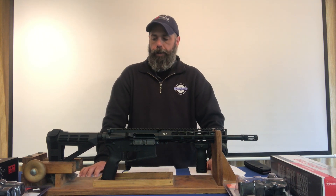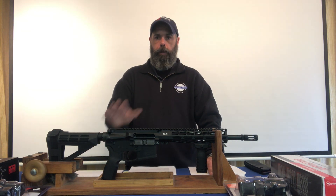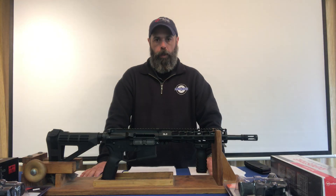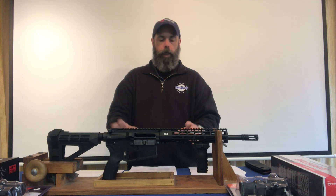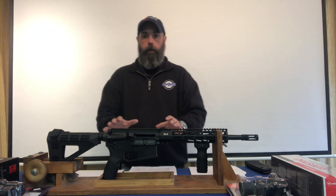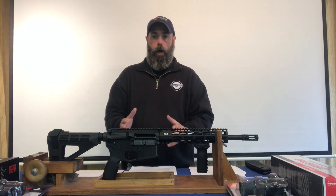Welcome back to the range. Today's setting is inside one of our classrooms and we'll be discussing the 'other.' We get a lot of questions when people first see these — they think they're illegal or if they're a pre-ban — but they're not. They're what's categorized by the ATF and the state of Connecticut and New York as 'other.'